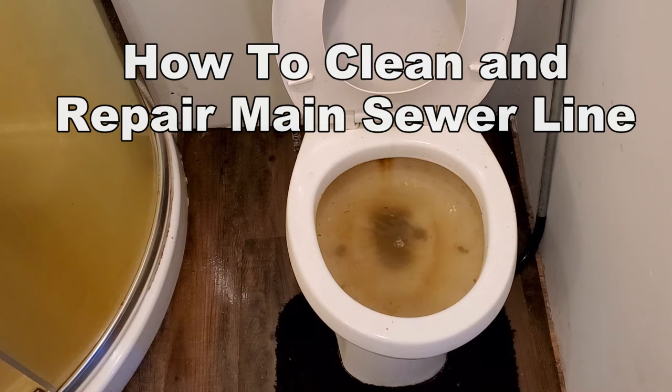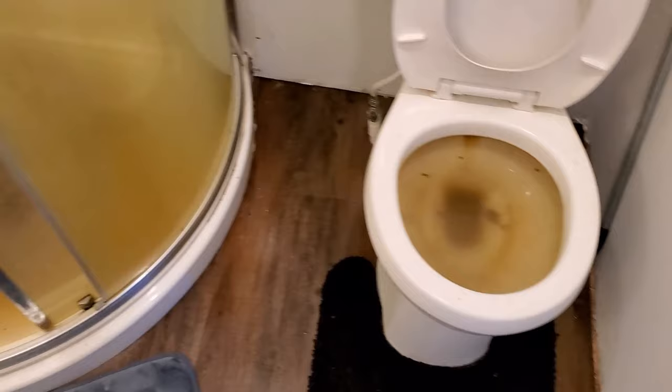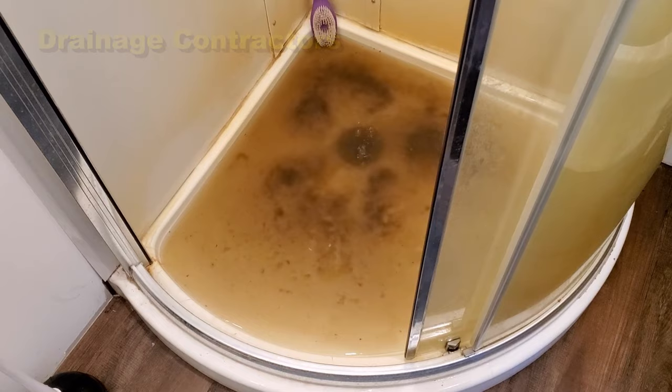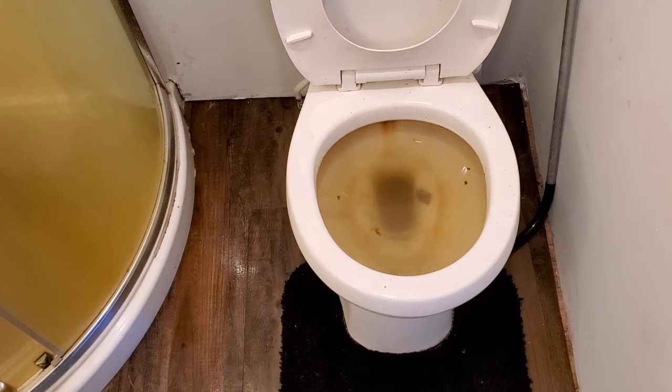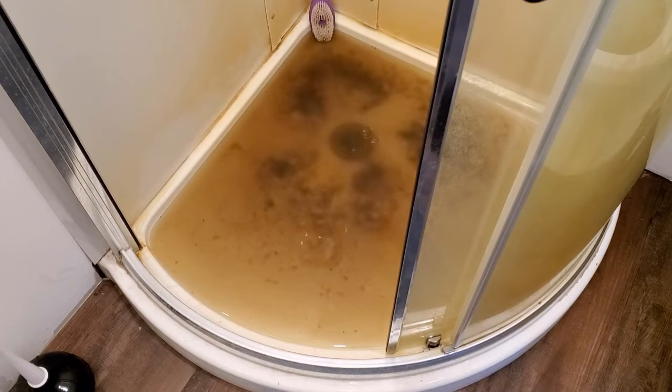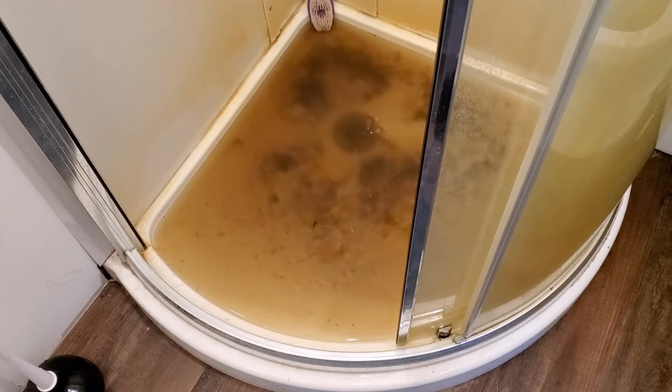Take a look at the problem. Here's a quick toilet review — see how the water doesn't go down in the toilet. If you look carefully, you'll see that water coming up over here in the shower stall as well. We know the stoppage is not in the shower because it's coming up through it, and we also know it's not in the toilet. When water comes up in the lowest point — in this case the shower — when you flush that toilet and water comes up in your shower, you know it's in the main sewer line.